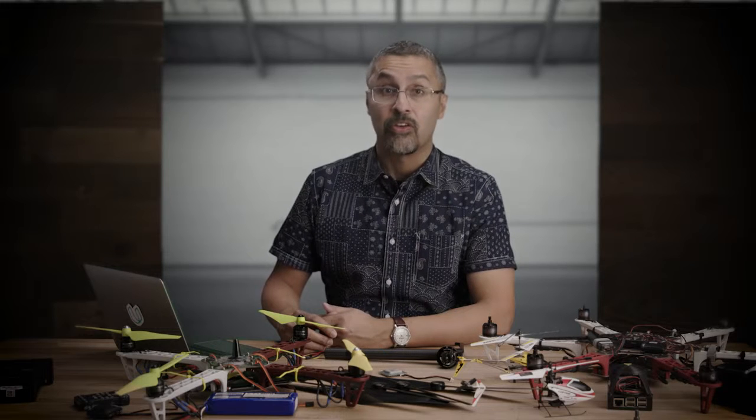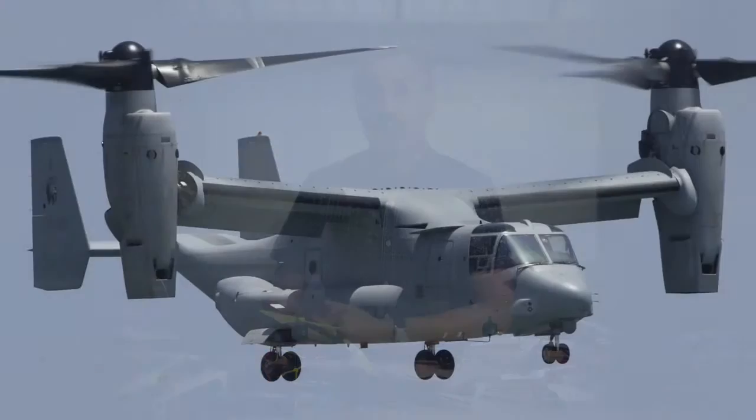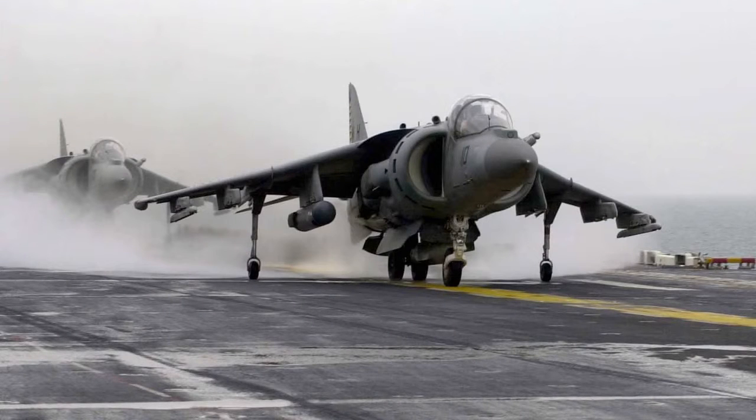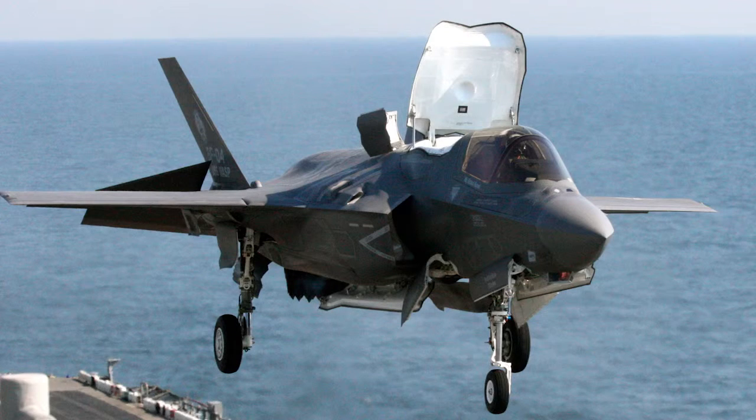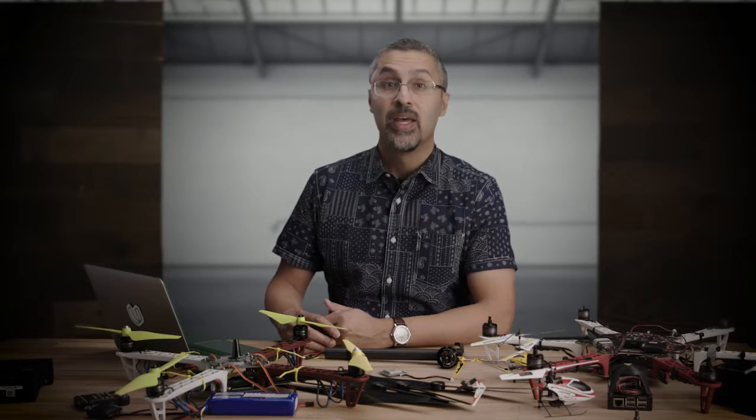Helicopters are not the only vehicles that are capable of VTOL. There are aircraft that can rotate their propellers, like the V-22 Osprey used by the US Marines. There are aircraft that can vector the engine thrust downwards, like the Harrier jump jet. There are aircraft that have two propulsion systems, like the F-35B with its lift fan. Or aircraft that are actually designed to sit on their tail at takeoff, and then pitch over into forward flight once they're in the air.